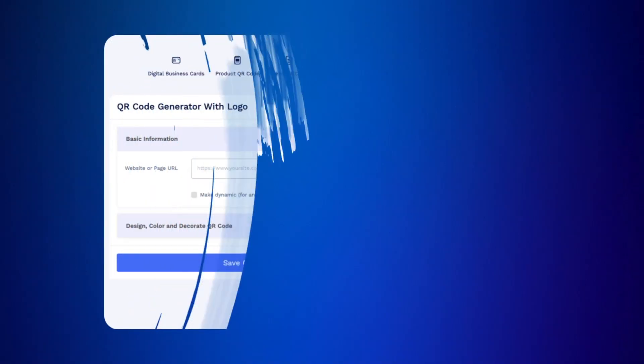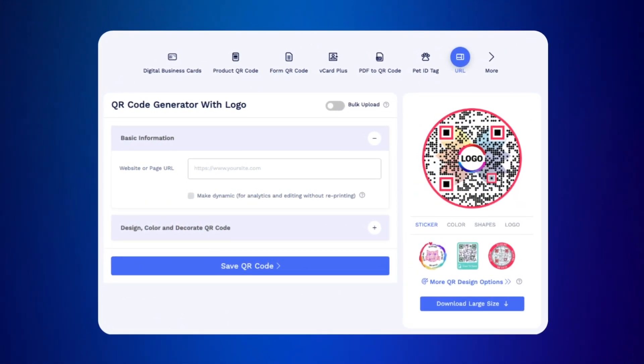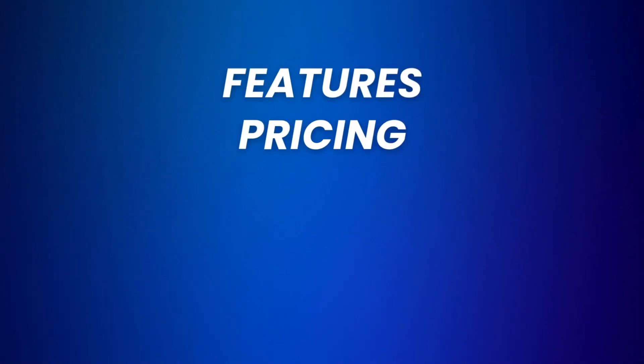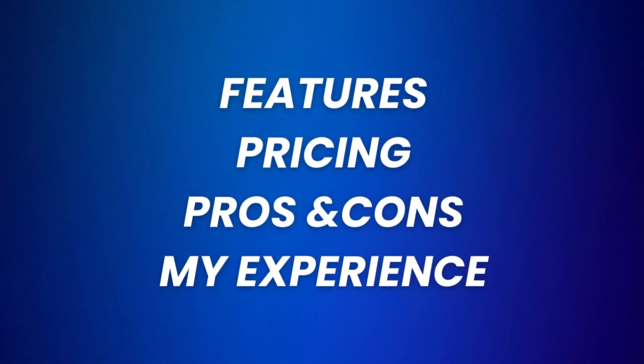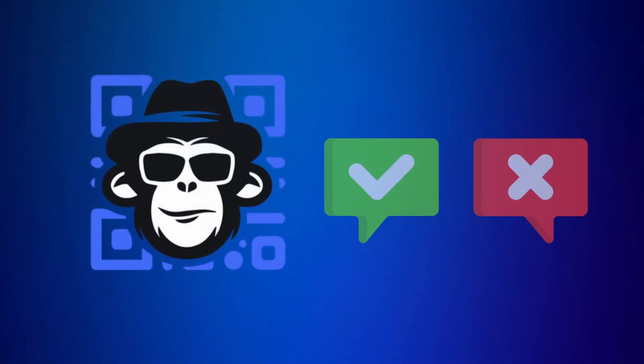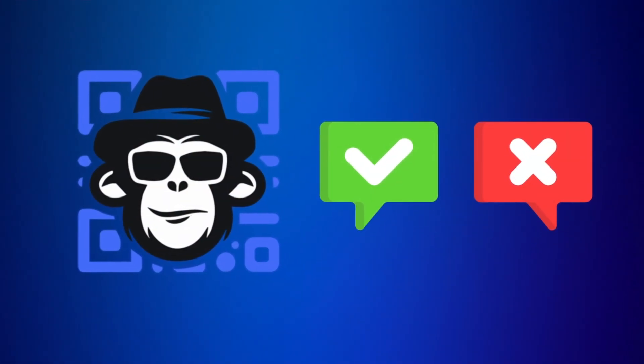In this video I will review a platform called qrcodechimp.com. This review covers the features, pricing, pros and cons, and my experience with the product, as I have extensively tested it. Whether you need QR codes for business, marketing, or personal use, this guide will help you discover whether QR Code Chimp is the right platform for you.